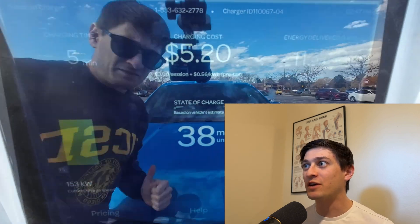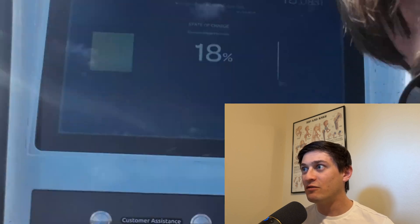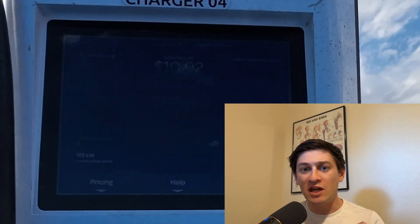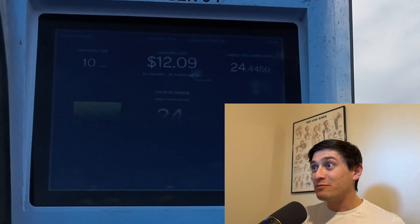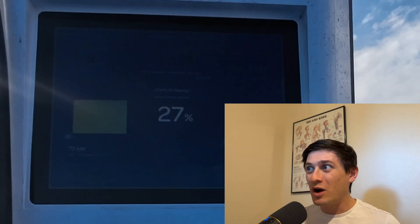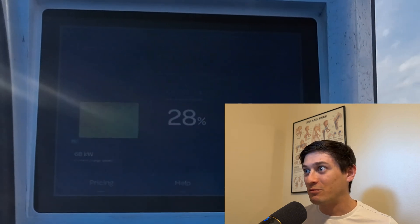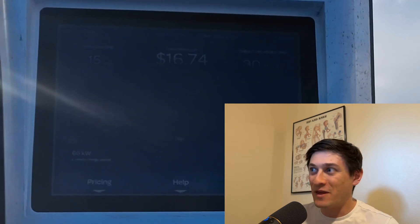This is the Chevy Blazer EV all-wheel drive. This is a mid-size SUV, a little bit bigger than the Chevy Equinox and of course a little bit more expensive. However, it does have the same exact roughly 85 kilowatt-hour battery as the Equinox and unfortunately the charging on both of these cars is just not that impressive.